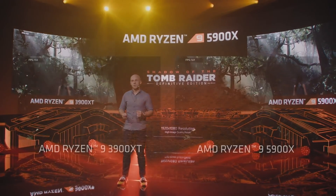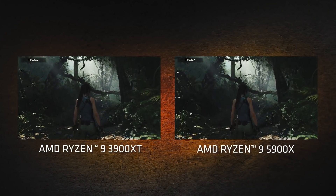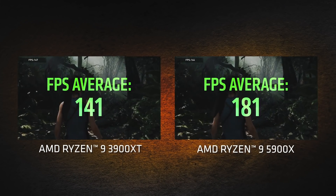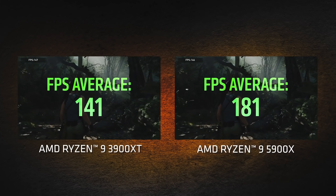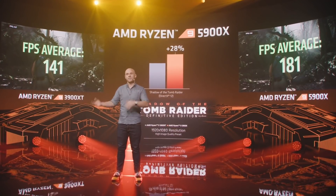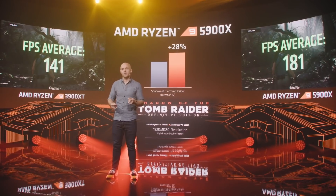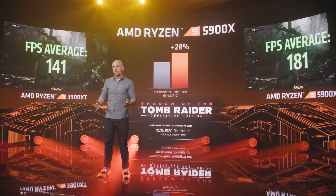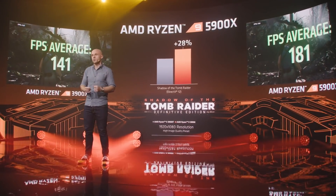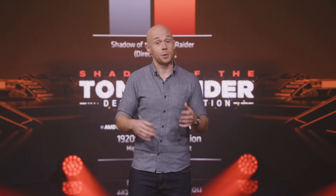We're going to run the built-in benchmark at 1080p using the high image quality preset on two otherwise identical systems. You can see a whopping 28% increase just by moving from the 3900 XT to the 5900X in Shadow of the Tomb Raider. And as you will soon see, the performance from the 5900X is faster than the competing processors as well. As any enthusiast knows, 28% from a processor change is a massive upgrade.